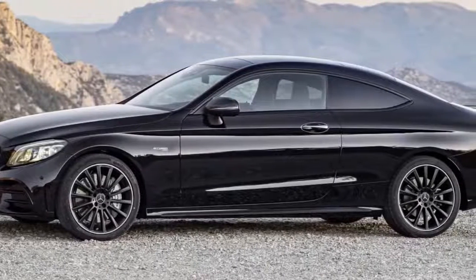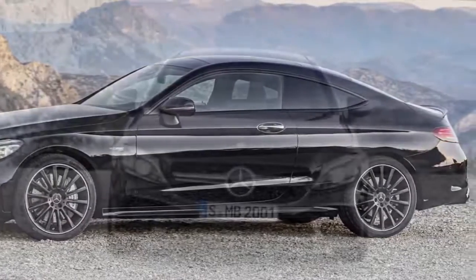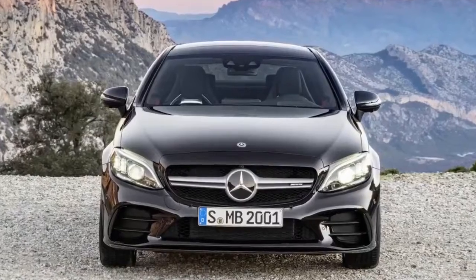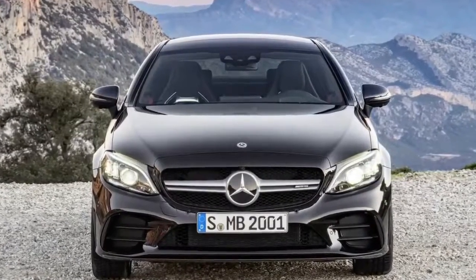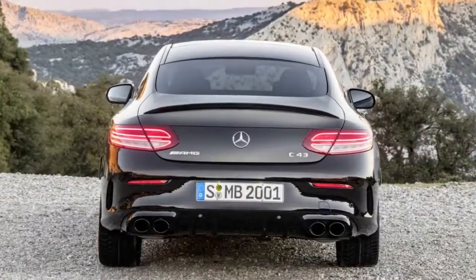There are plenty of opportunities to spend more via an optional AMG styling package, which brings a new front splitter, broader side skirts, and a standard-fit spoiler lip. A carbon fiber package makes the exterior mirror housings and boot spoiler all carbon fiber.